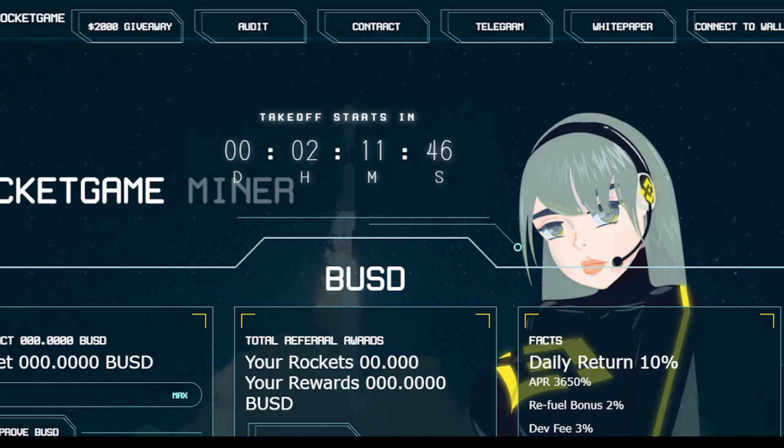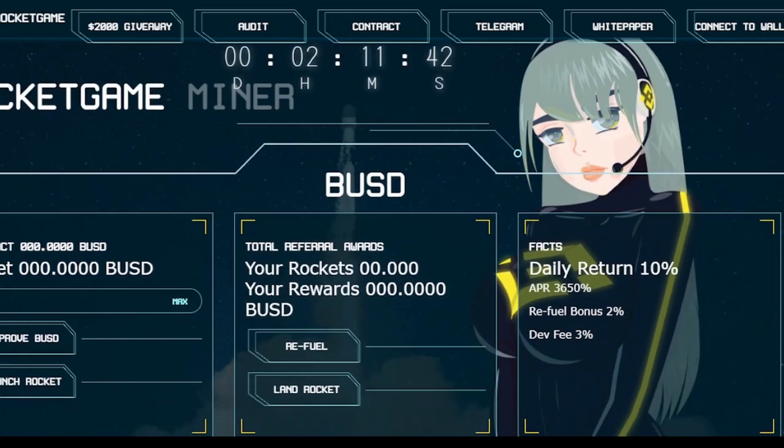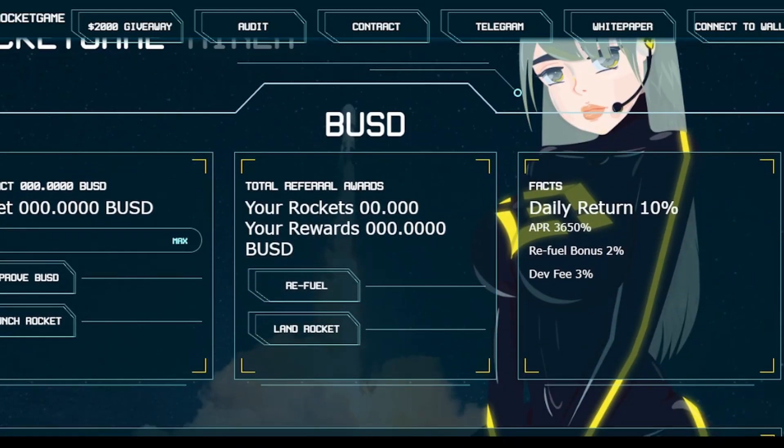Hi guys, welcome back to my YouTube channel. We are back with another exciting passive income project called Rocket Game. It gives you a daily return of 10% and an APR of 3,650%. Before I start, please like and subscribe to my channel. I post daily passive income videos, and if you want to stay updated with news on stocks, crypto, and forex, please stay tuned.